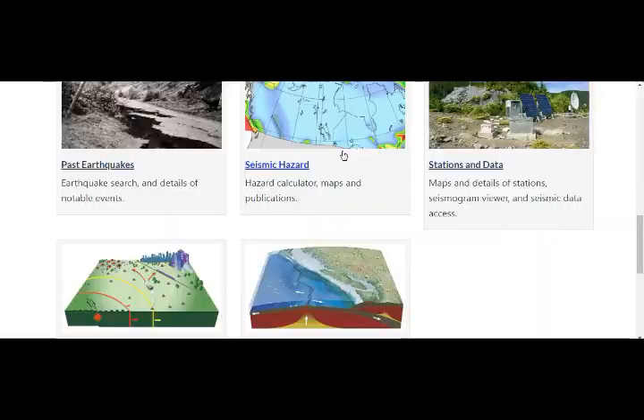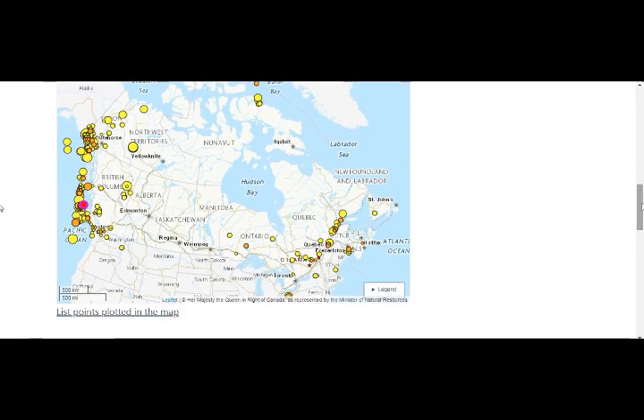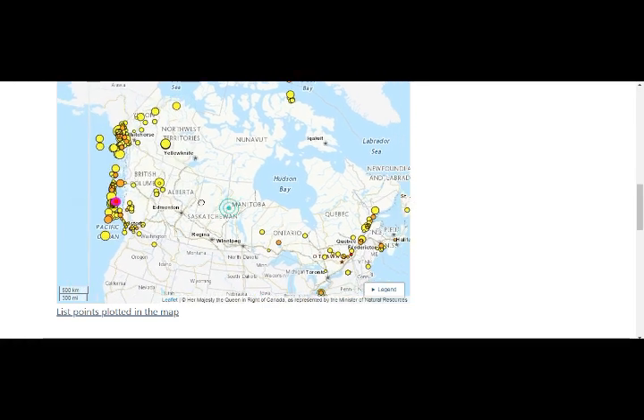Let's take a look at some of the Canadian earthquakes, because we don't have them showing on USGS maps. There's a 3.0 — that's Cascadia right there, a few days ago.